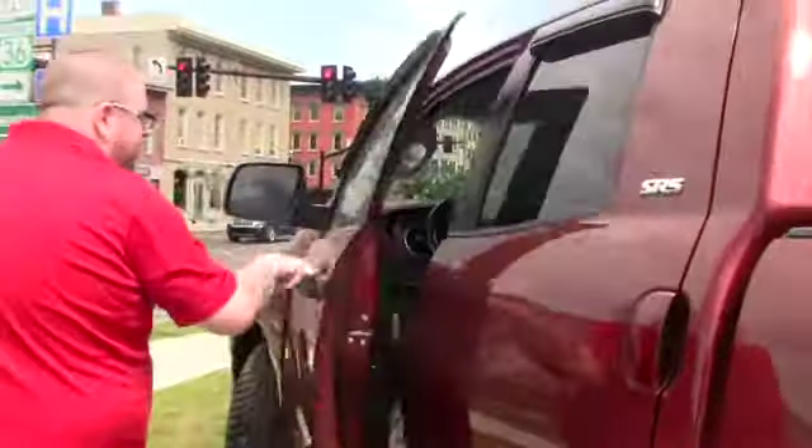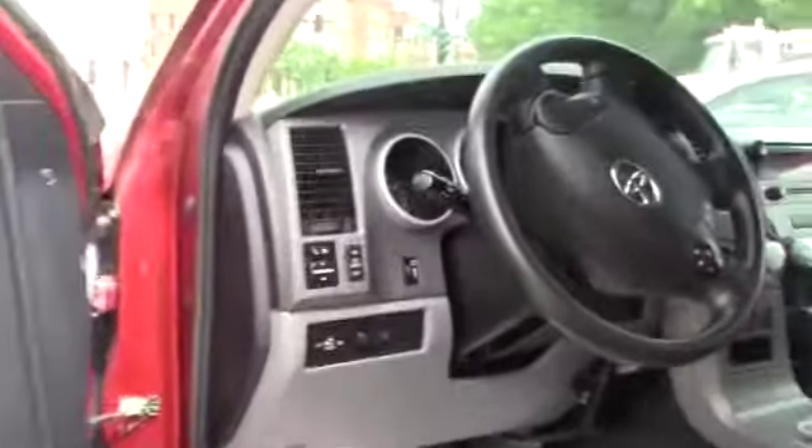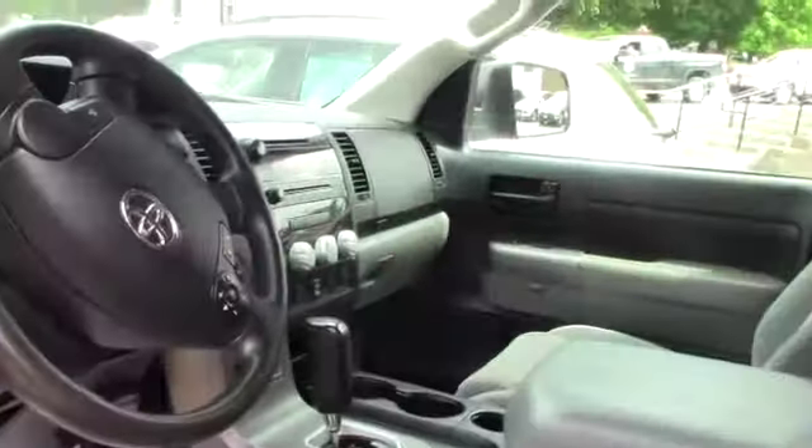You've got gray cloth interior and nice all-weather floor mats to protect your carpeting underneath. There are a couple of stains in the front seat, but otherwise the interior is pretty clean. You've got power adjustable seating, power locks, and power windows.